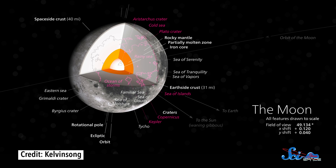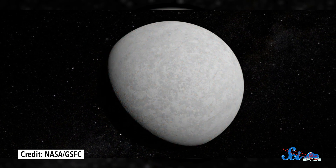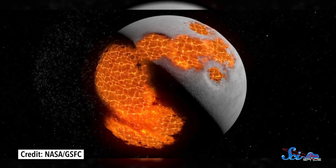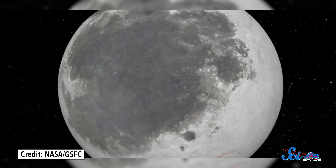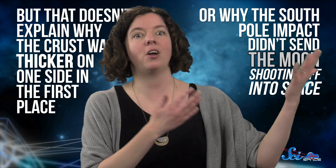And yet, the reasons for the differences between the near and far sides of the Moon remain something of a mystery. It's hard to reconstruct a 4.5 billion-year history, even of our closest neighbor. But scientists do have some ideas. The difference in the number of lava plains, for instance, is probably tied to that uneven crust. Some researchers think that in the early days of the solar system, while the Earth and the Moon were still forming, a massive asteroid struck the thick crust on the far side, creating that gigantic South Pole-Aitken crater. Later impacts left craters on the far side, but were able to pierce the thinner crust on the near side, unleashing a flood of lava that filled the craters they left behind. The lava cooled, and the Earth-facing side of the Moon was left with a permanent scar — its mottled face. But that doesn't explain why the crust was thicker on one side in the first place, or why the South Pole impact didn't send the Moon shooting off into space.